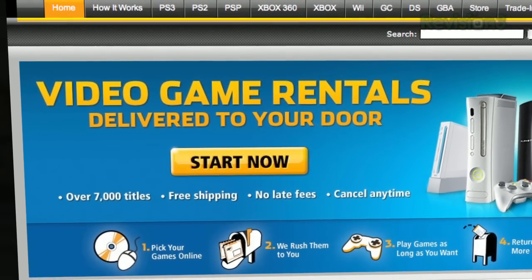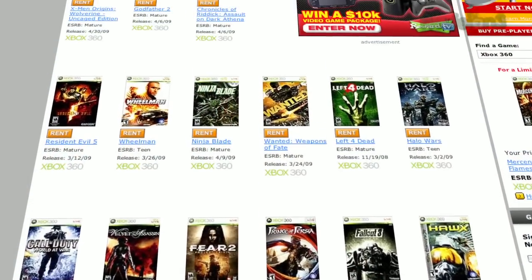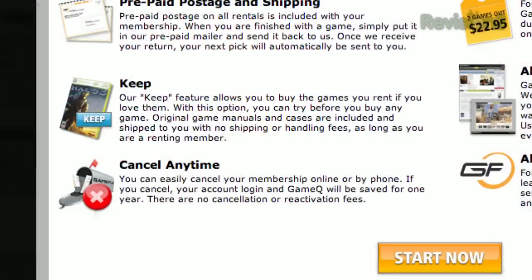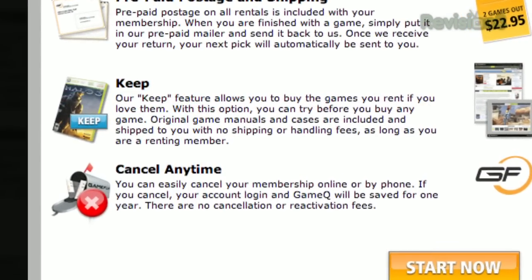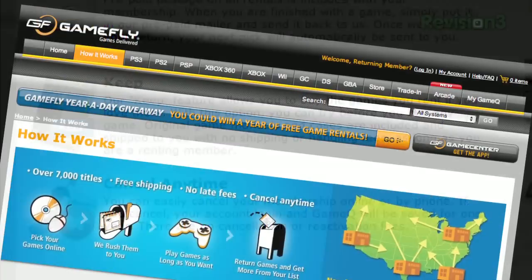Gamefly — it's the largest online video game rental service around. You get to choose from over 7,000 new and classic games for all consoles and handhelds. Plans start at just $15.95 a month — no late fees, no due dates, and shipping to and from your house is always free. As a Gamefly member, you can have up to four games at a time and keep them as long as you want. If you really like a game, click Keep It on the Gamefly website and the game is yours at a discounted price. They'll even mail you the case and manuals free of charge.